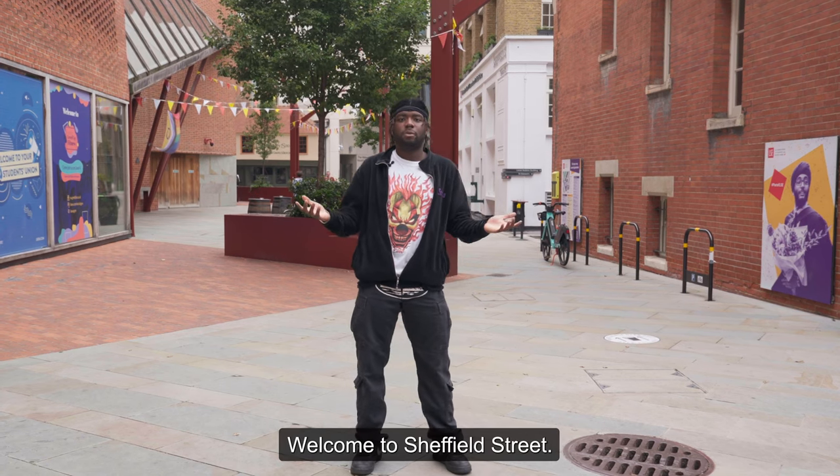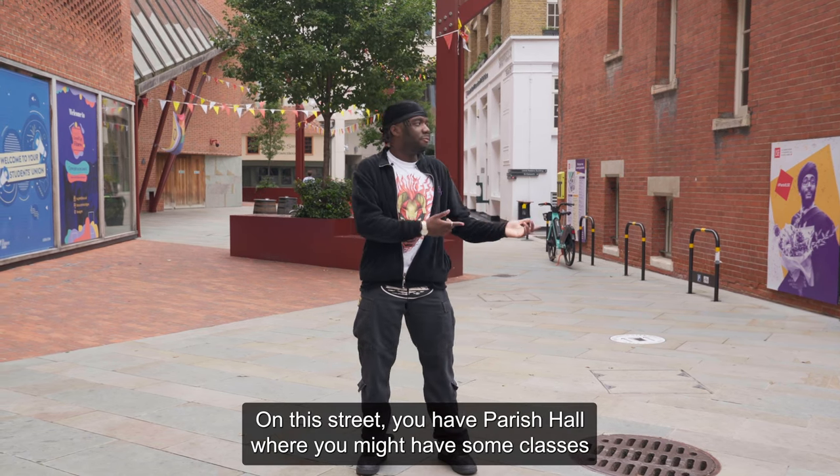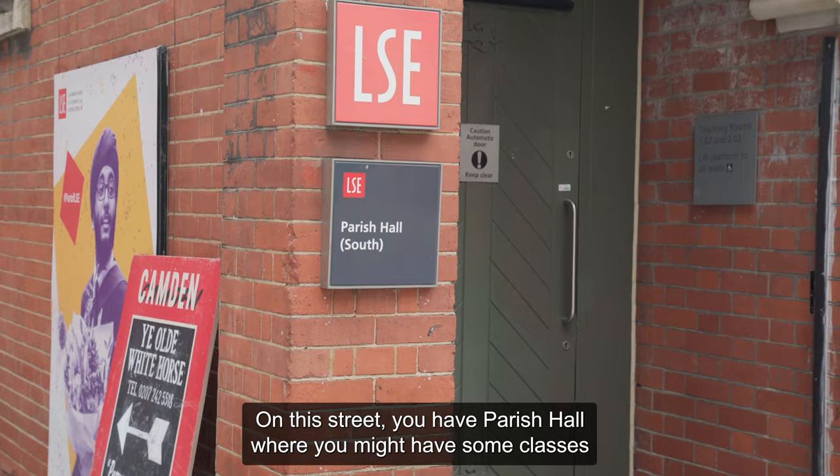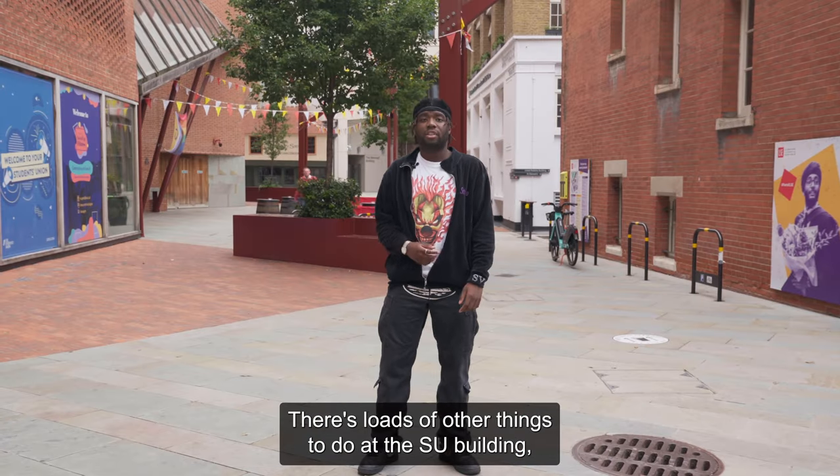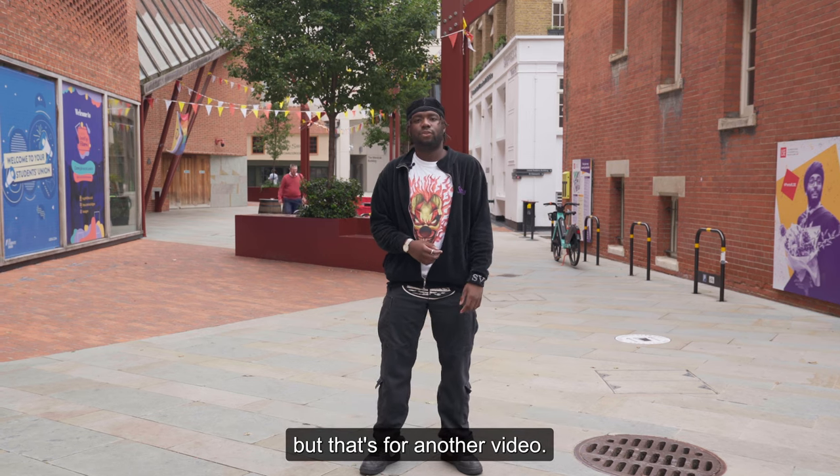Hey guys, welcome to Sheffield Street. On this street, you have Parish Hall, where you might have some classes, and the SU building, where you might attend a public lecture. There are loads of other things to do at the SU building, but that's for another video.